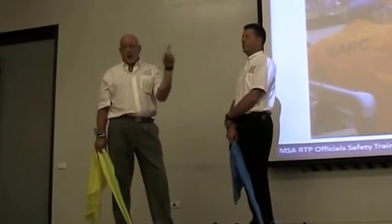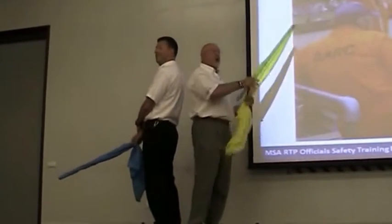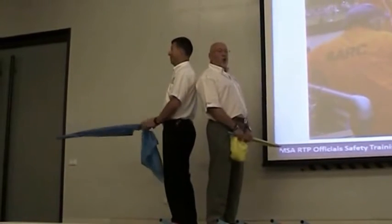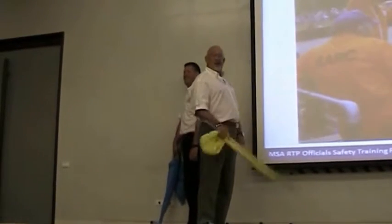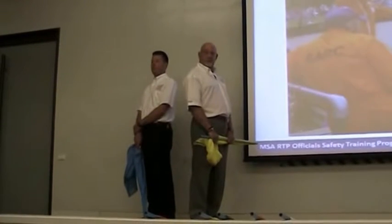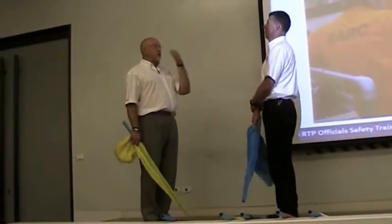What we do not do is stand like that. Yes I can flag and yes he can flag, but if he sees something horrible coming towards him and jumps out of the way, I get hit in the back of my neck. Not good. It is important that we stand face to face.